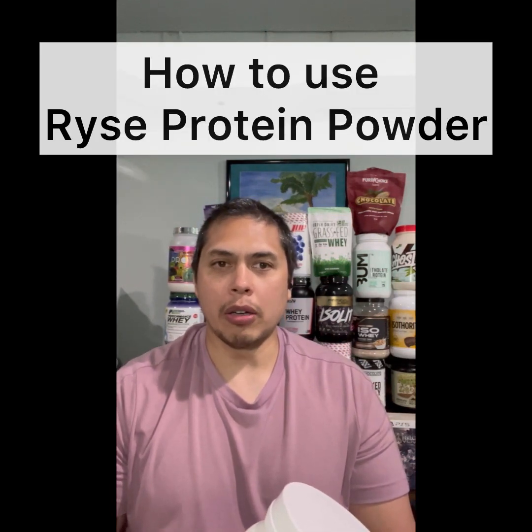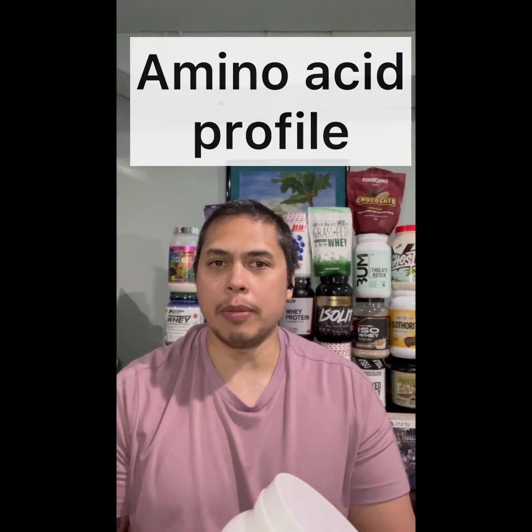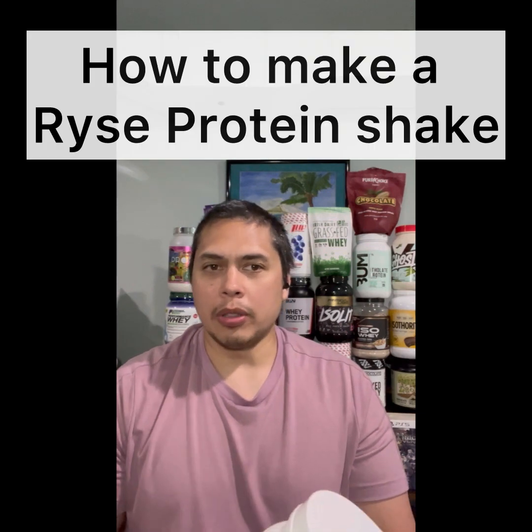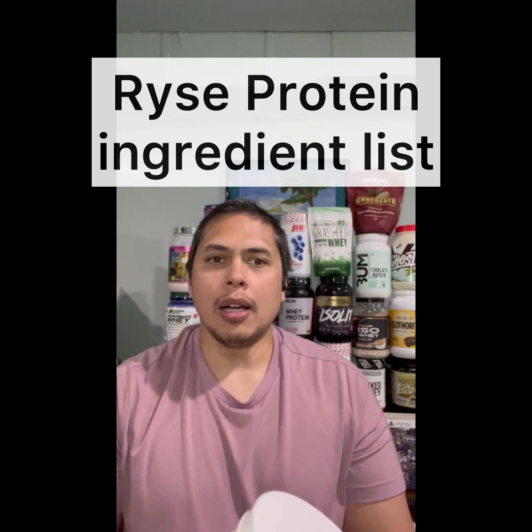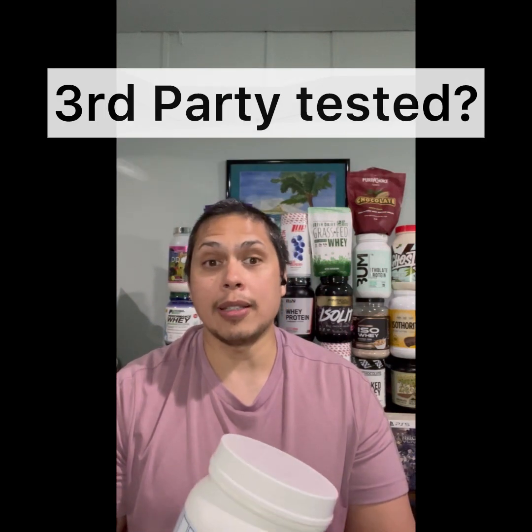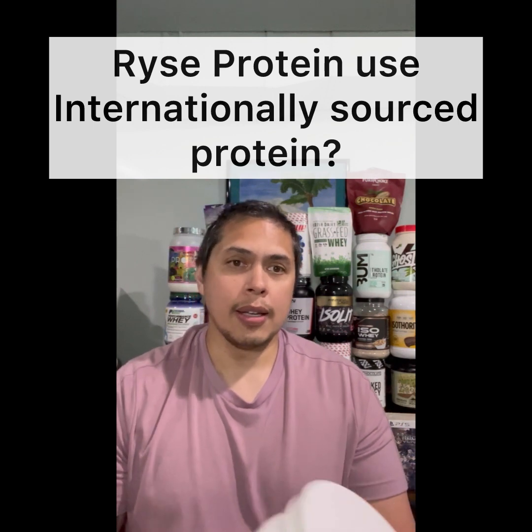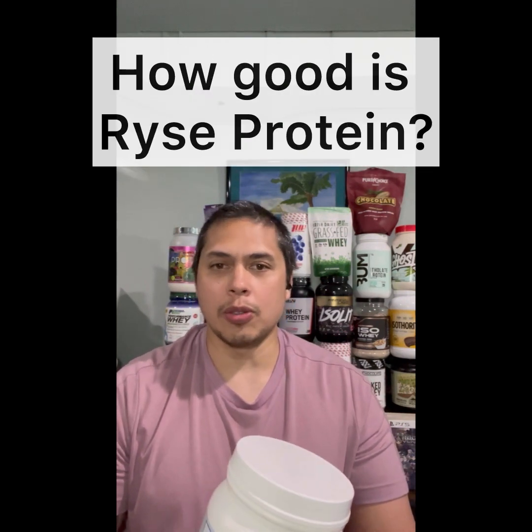The flavor we're going to go ahead and do is rice marshmallow protein. Today I'm going to discuss the following topics: how to use rice protein powder, rice protein powder amino acid profile, how many scoops are necessary post-workout, how to make a rice protein shake, rice protein ingredients, whether it is third party tested, whether it uses international ingredients, and finally how good rice protein is.